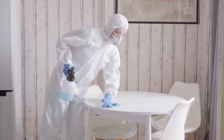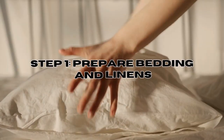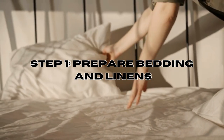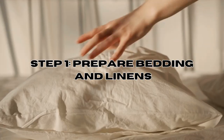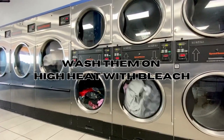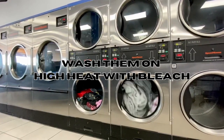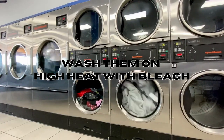Here's a step-by-step tutorial on using bleach to help eliminate bed bugs. Step 1: Prepare bedding and linens. Gather all blankets and sheets that may be infested with bed bugs. Place them in the washing machine and wash them with boiling water, bleach and detergent. When drying, use the highest possible heat setting that is safe for fabrics.